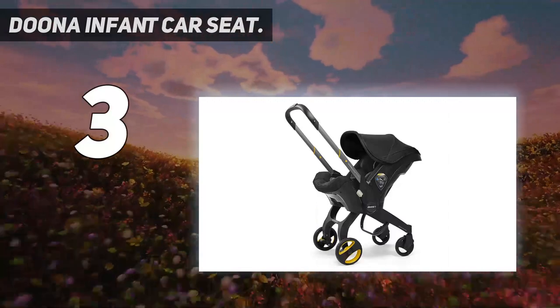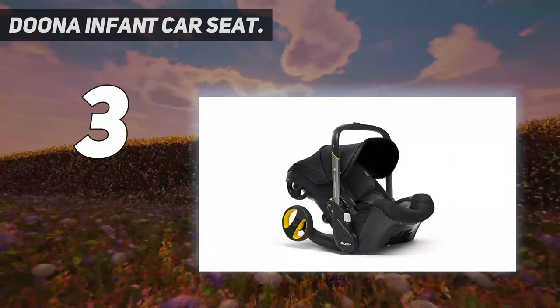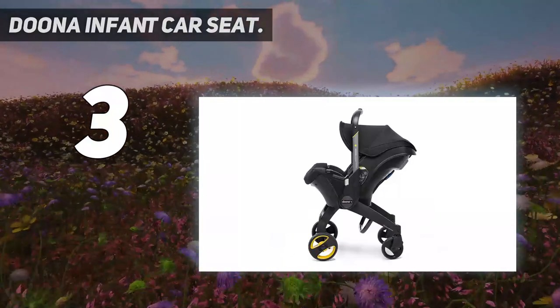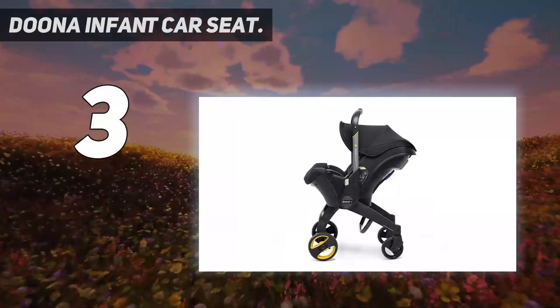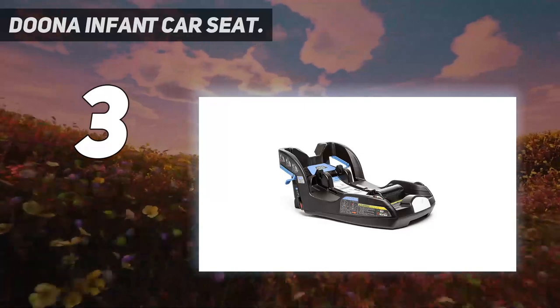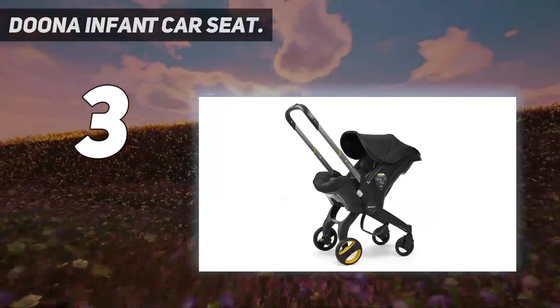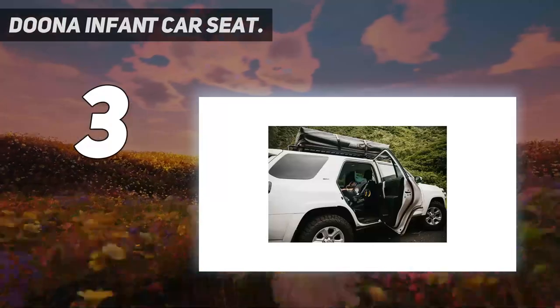At number three: the Duna infant car seat. No one enjoys interrupting their baby's precious sleep, which is why travel systems that let you transfer a car seat to a stroller exist. The Duna takes that concept a step further by building a compact stroller into the car seat itself. Like other infant car seats, it is most convenient when used with the included base. The Duna could be a lifesaver for parents with small cars or limited cargo space.